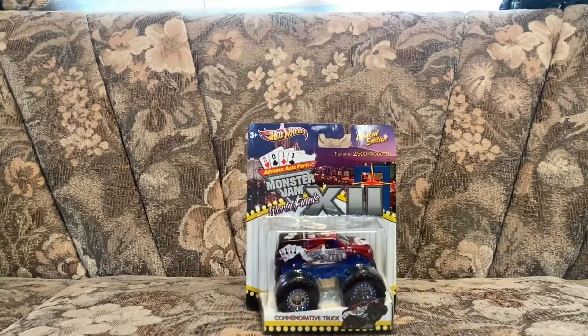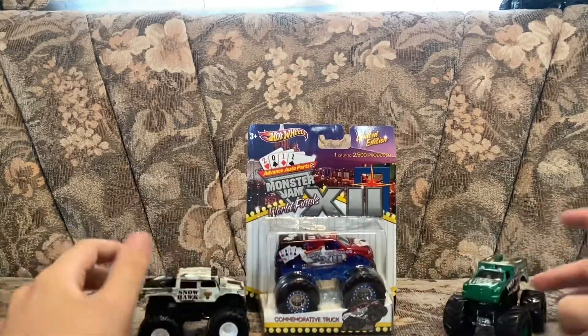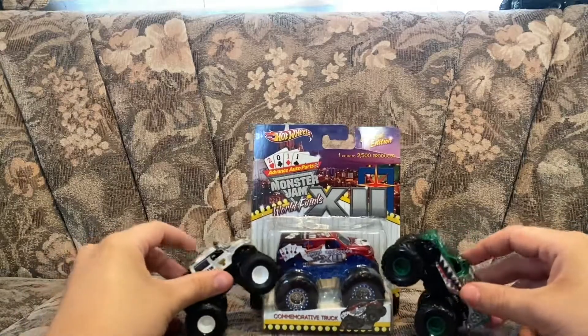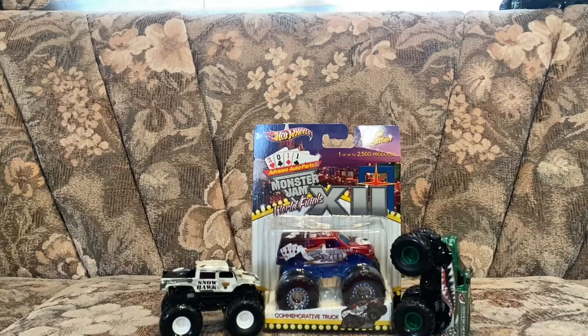But yeah guys, that's about it for today's video — really nice haul of trucks today. This is Monster and Cluck 2007 signing out. Have a good rest of your day, and we'll see you next time.